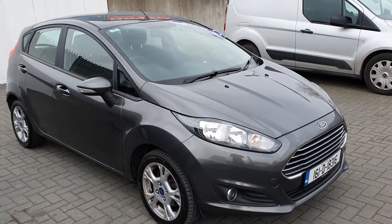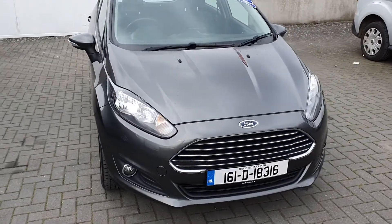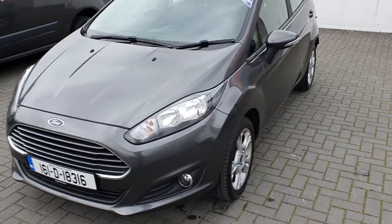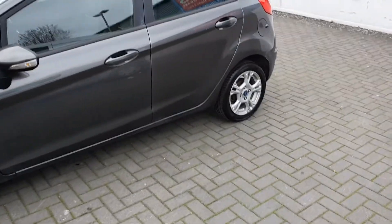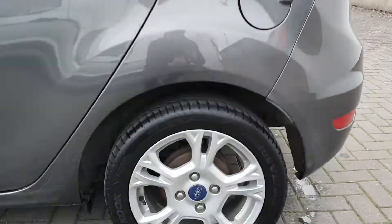Hello, Peter here from Geodolf Ford. Today we're presenting to you this 2016 Ford Fiesta Z-Tec. This vehicle is finished off in grey. It comes fully equipped with front fog lights, front daytime running lights and 15 inch silver alloys.